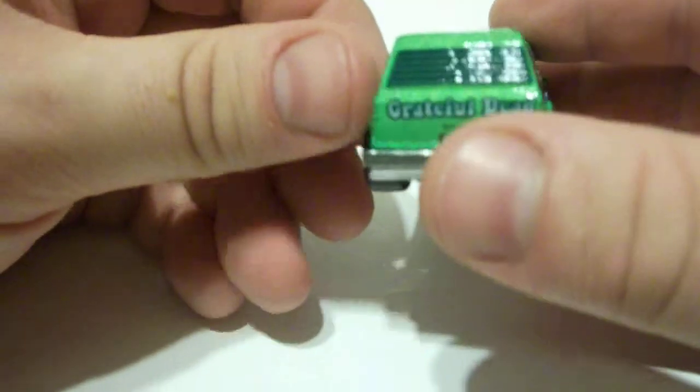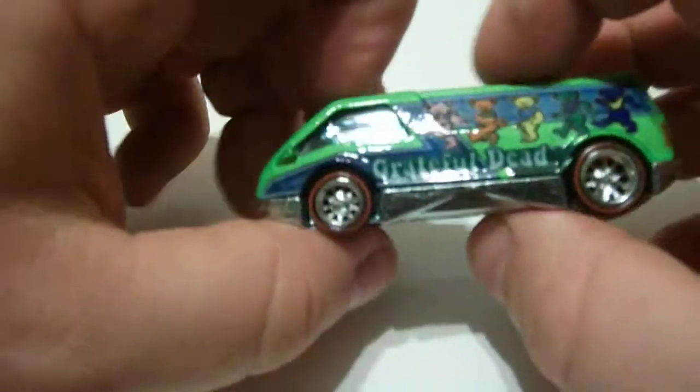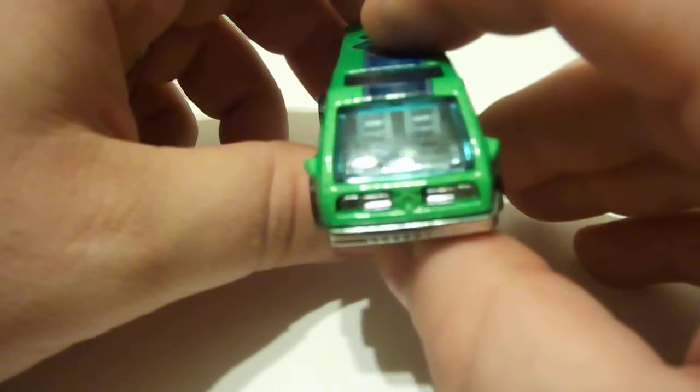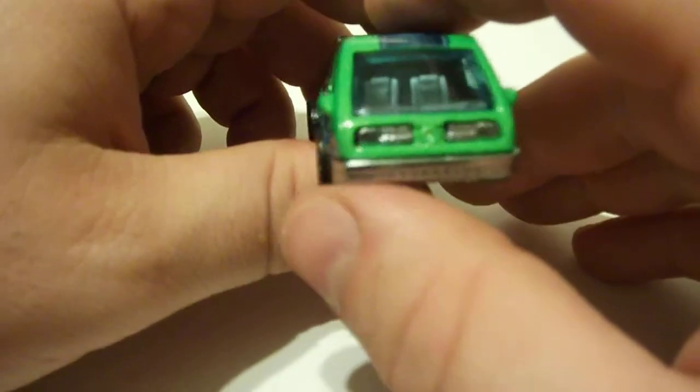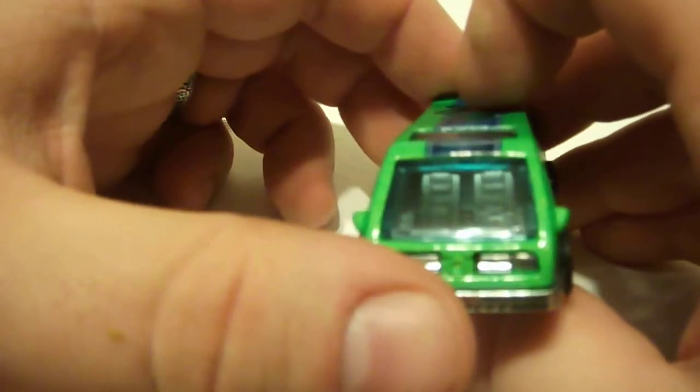Hey, these cost a little bit more than the other ones we looked at. These cost a little bit more, a little harder to get — couldn't find them around here anywhere. Don't know if they're actually going to show up around here. All the stores around here are flooded with the Star Trek ones, which we'll get to sooner or later.